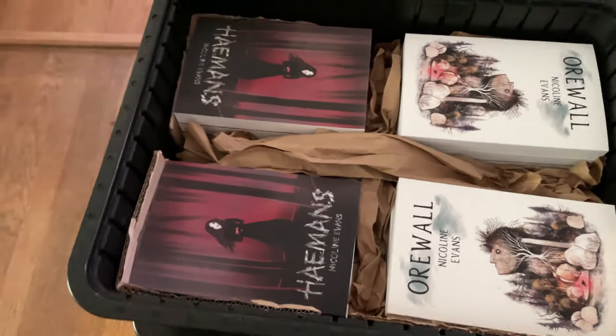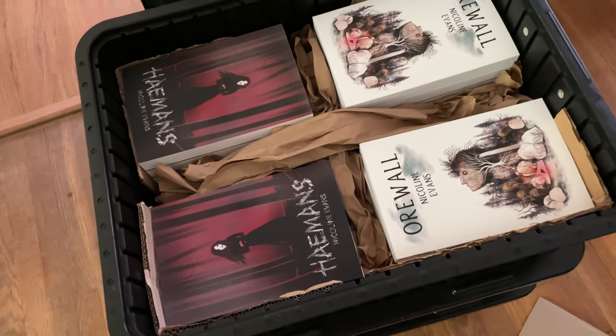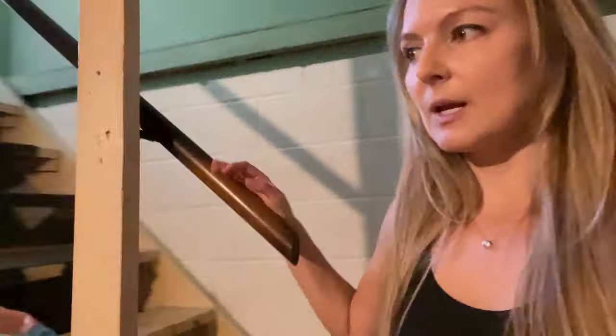Packed nice and tight — should be good for transport. All the fantasy novels are packed away. Now I need to go into the basement and get all the children's books and poetry books. So let's go into my little cave of book stuff.